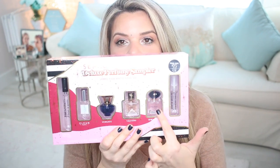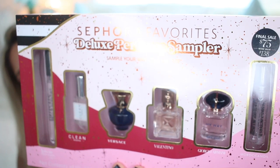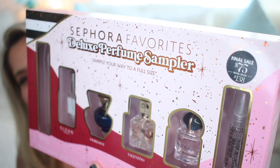This year I saw something new that I hadn't seen before, and I got one for myself and one for my mom for Christmas. They have these beautiful sampler sets — this is the Sephora Favorites Deluxe Perfume Sampler. It has six pretty generous-sized samples and it's $75, but inside it comes with a gift certificate with a barcode. You can go back to the store, select from these perfumes, pick the one you like the most, and get a full size at no extra cost.